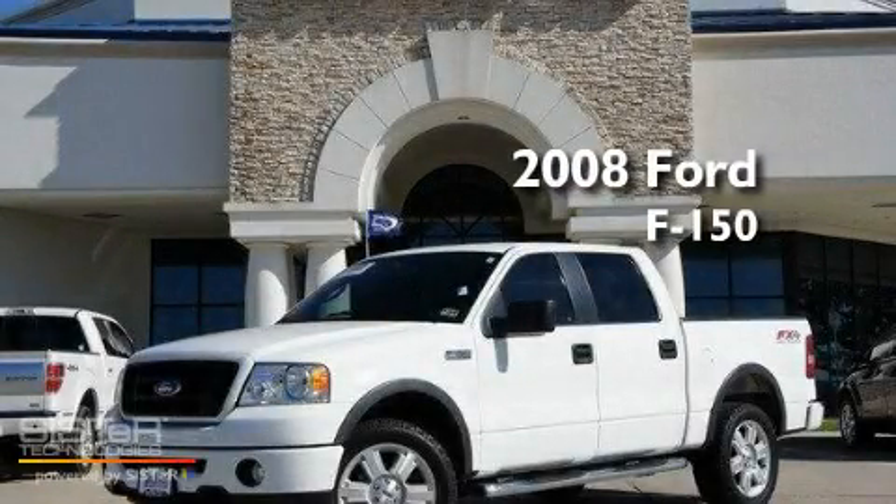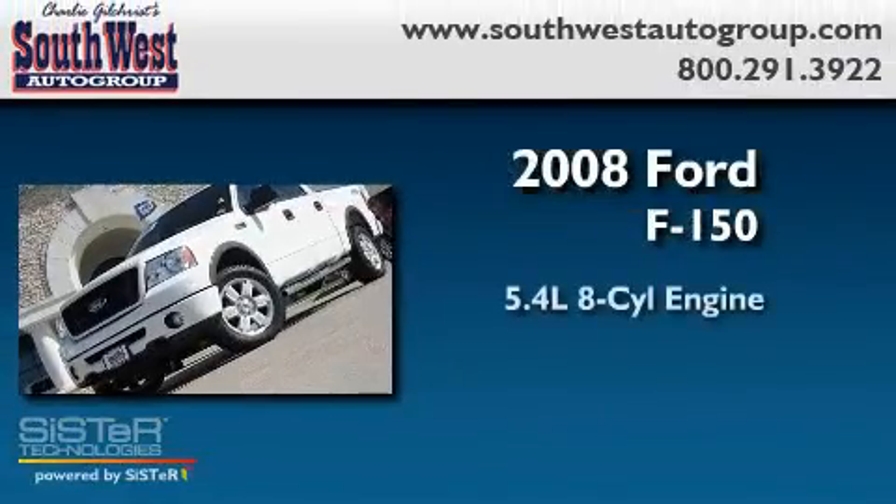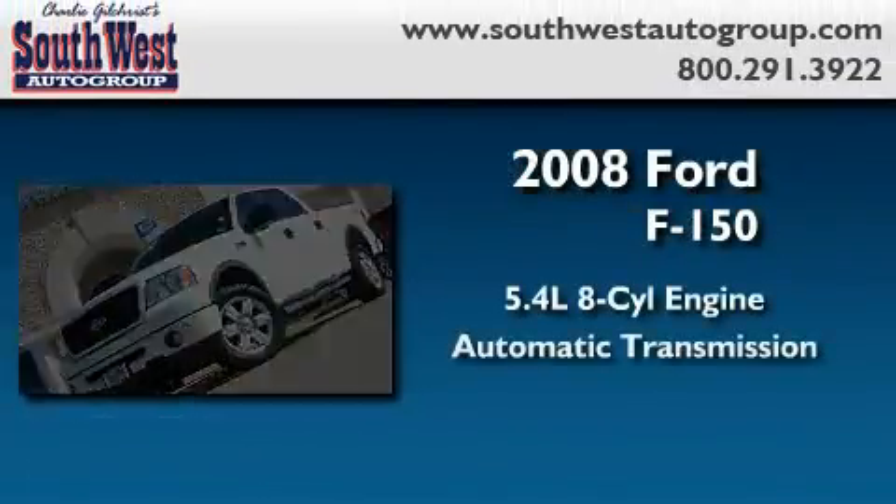This is a certified pre-owned 2008 Ford F-150. It has a 5.4-liter 8-cylinder engine and an automatic transmission.